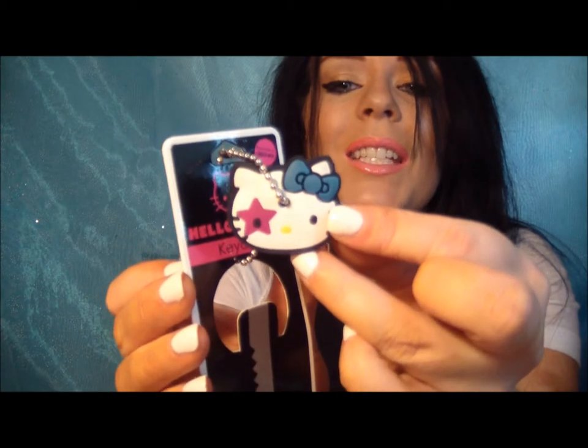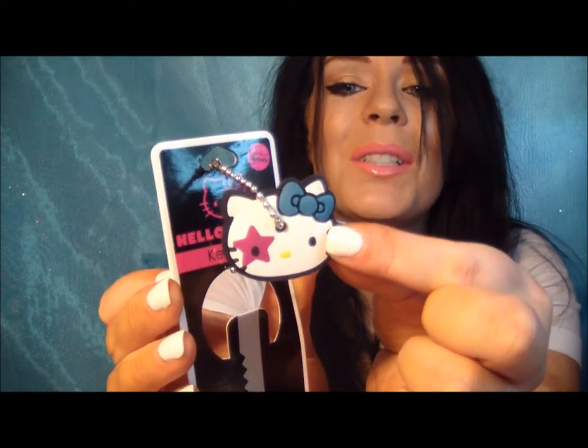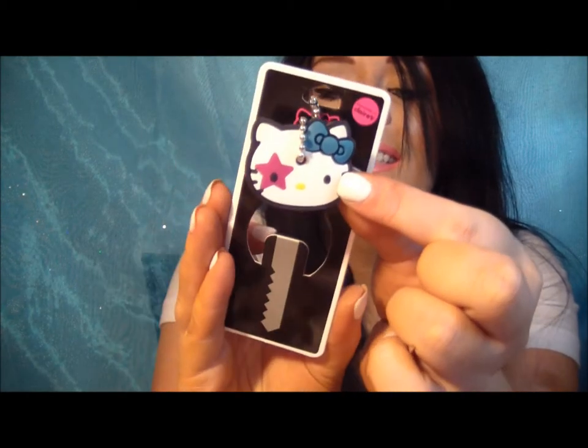And then a Hello Kitty charm — you put this on your keys. Isn't that adorable? That was $4.50.